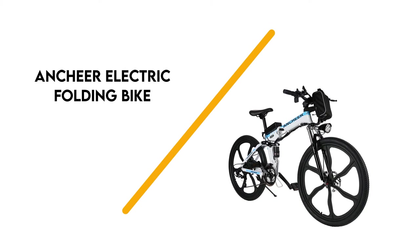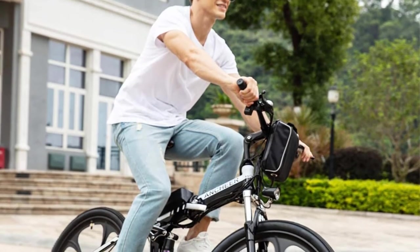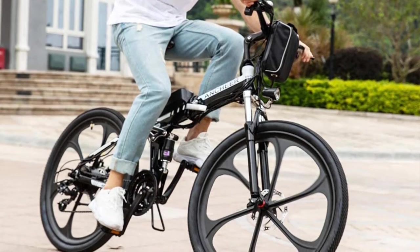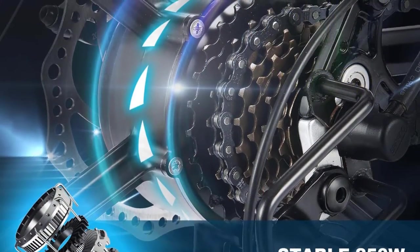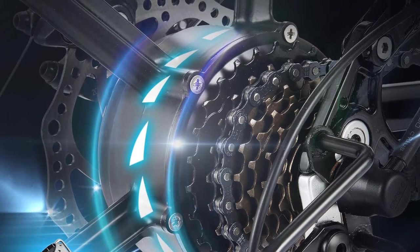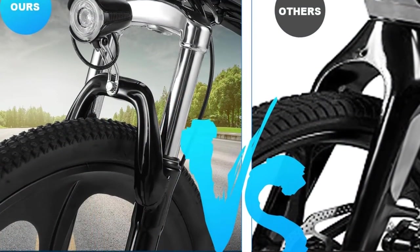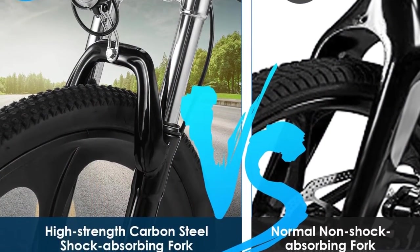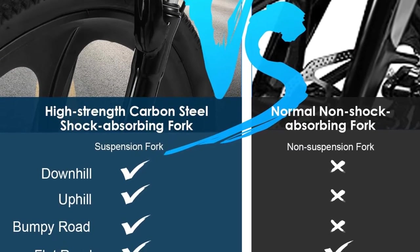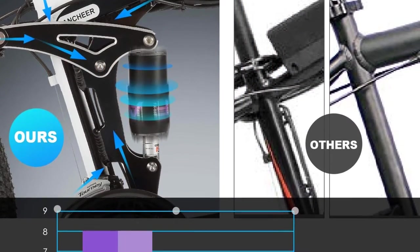Number 5: Ancheer Electric Folding Bike. Feel like you're riding a traditional bike when you're on this electric folding version. The wheels are oversized at 26 inches, and the frame is made of aluminum. Choose from white, gold, and black for the color of your frame. It has mechanical front and rear brakes, and there are 21 gears for a professional quality gearing system. The 250-watt motor can help you reach a top speed of 15 to 17 miles per hour and a range of 15 to 30 miles.